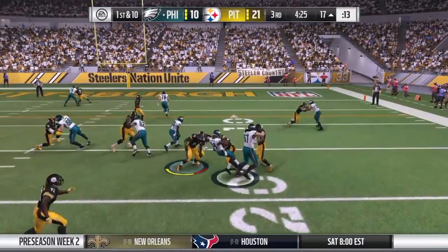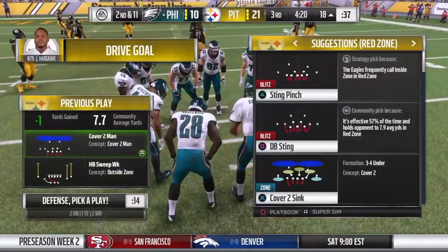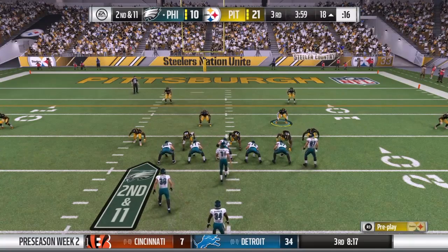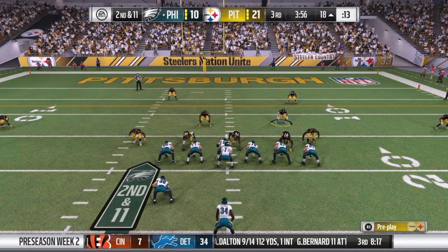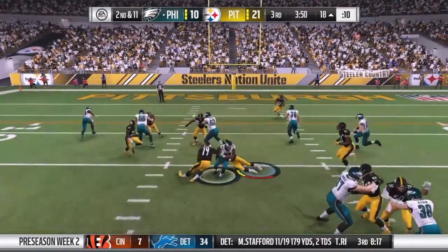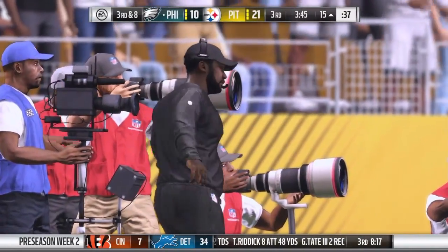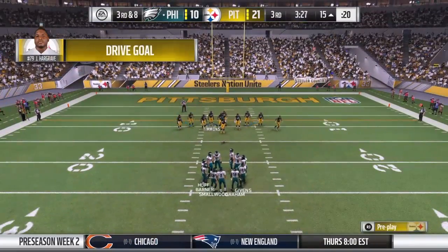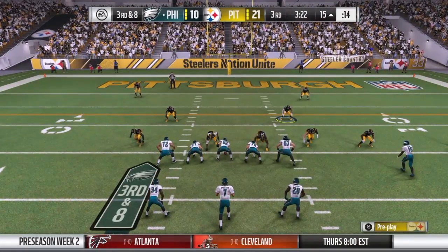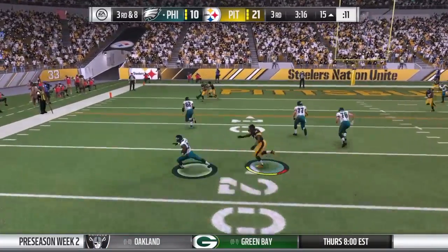Every year during the preseason, don't we see guys emerge that we hadn't counted on who go on to have excellent seasons and careers? Going back through that play — you've got to read your keys. Runner or pass right off the top? You're probably going to read an offensive lineman to see if he sets up in pass protection or fires out for a run. Then you check what the back's going to do, and if he ends up with the football, does an offensive lineman come downfield to block you? In this case, he saw all his keys, saw the play in front of him, and ran clean to the ball carrier and finished off the play.